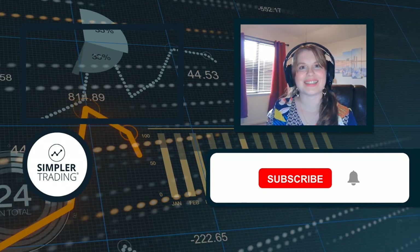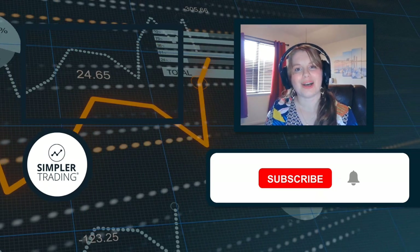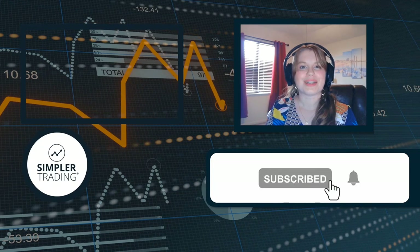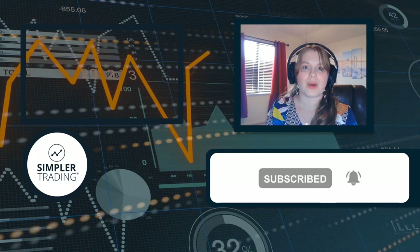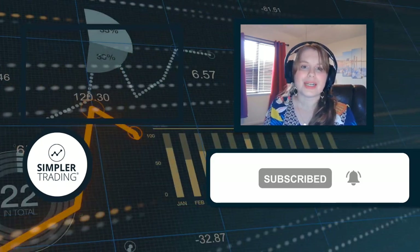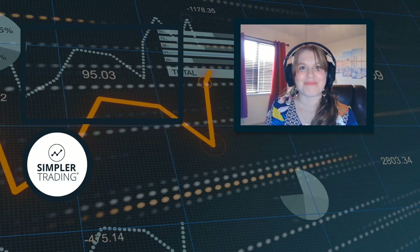Hey, Allison Ostrander here, director of risk tolerance at Simpler Trading. Thanks for watching the video. If you enjoyed it, please like and comment below, subscribe and click the bell icon so you get notified when we release our next video. If you want to watch us trade in real time using our own money, go to simplertrading.com to learn how to sign up. As always, may the trade be with you — we'll see you in the next video.